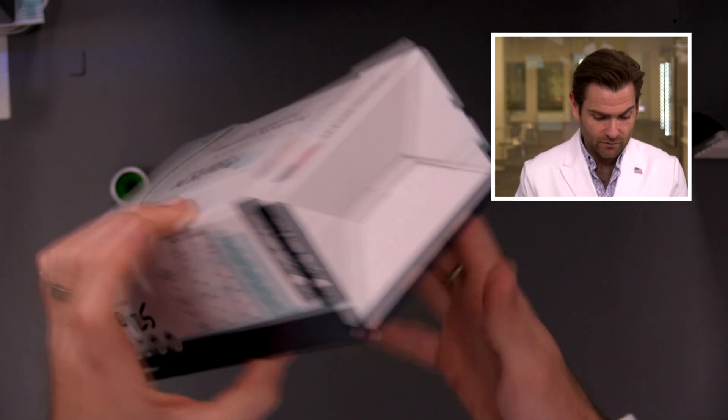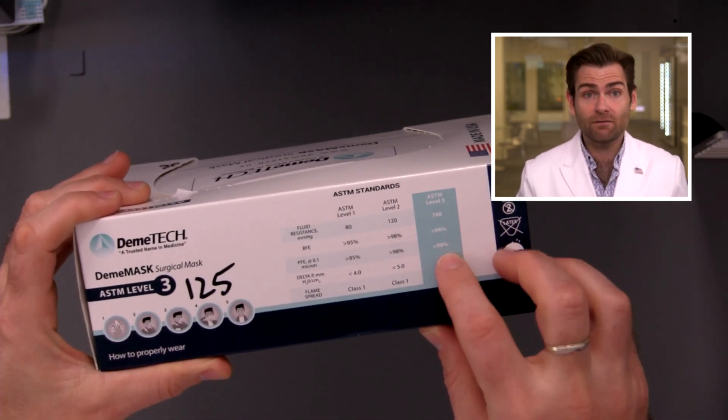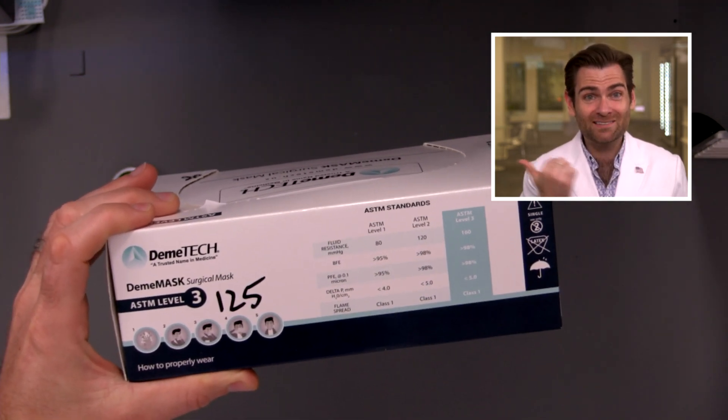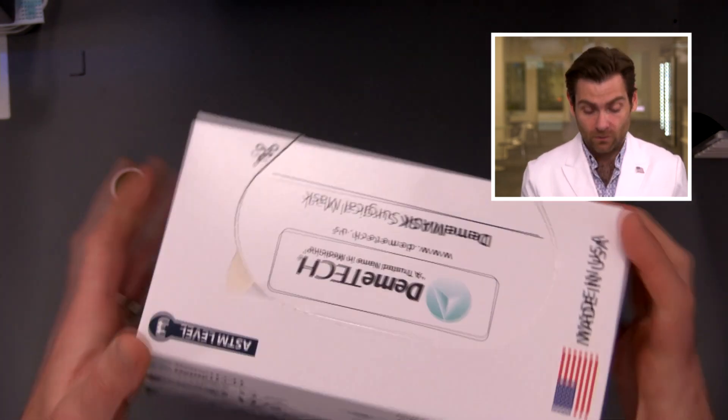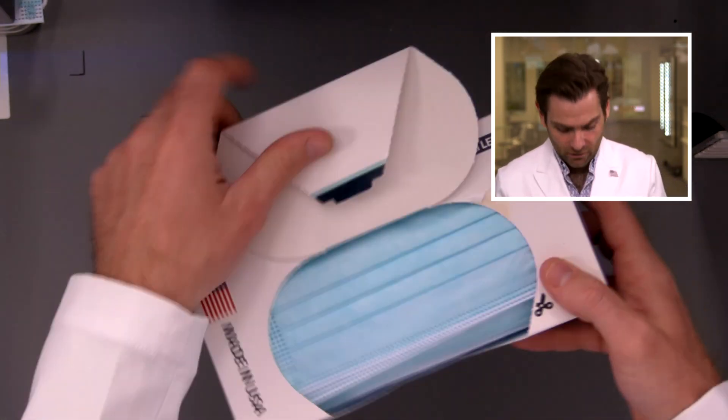What that means — and they tell you on the box — is 98% filtration at 0.1 microns, which is exactly what this machine is meant to test. So I hope it's a good mask and a good test, because I've been pumping them up.